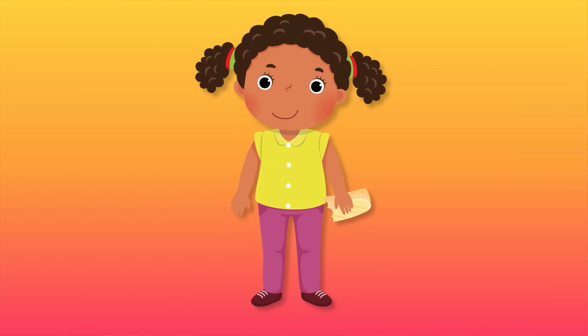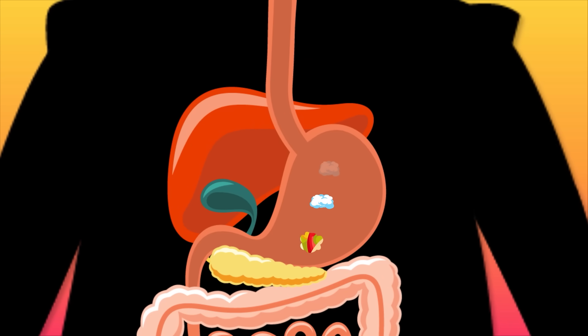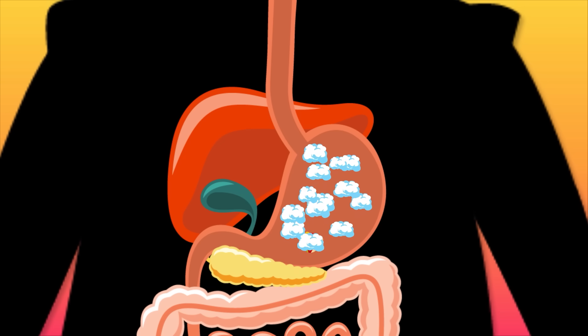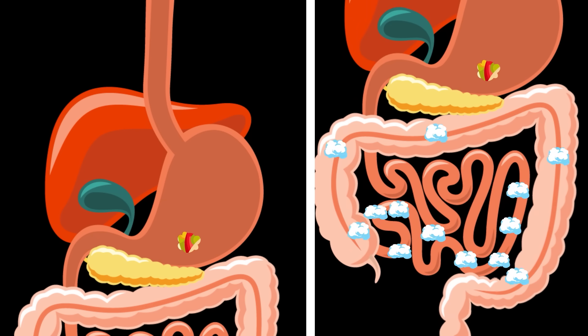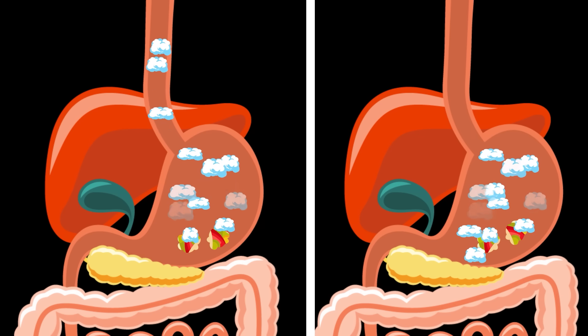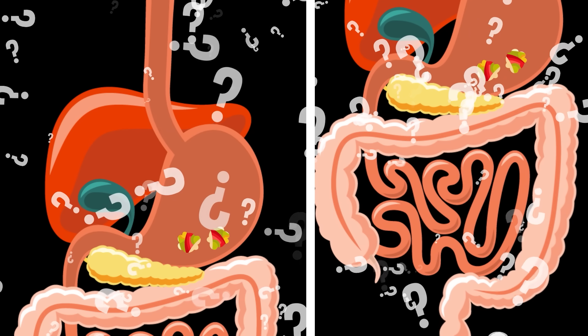Every time we swallow food or slurp down a drink, we swallow a little bit of air with it. All that gas builds up inside our bodies and has to come out one way or another. The air can come back out in the form of a burp or, much more hilariously, as a fart. We pass gas from our mouths or butts when we've swallowed too much air, but why do some stink and some don't?